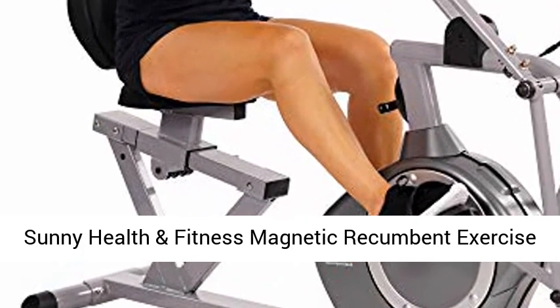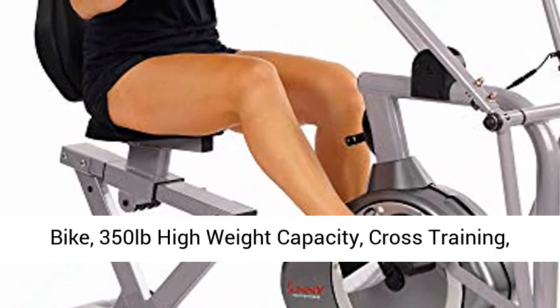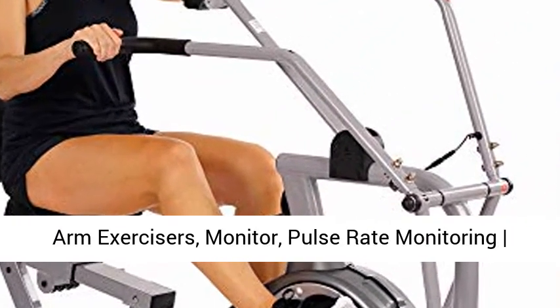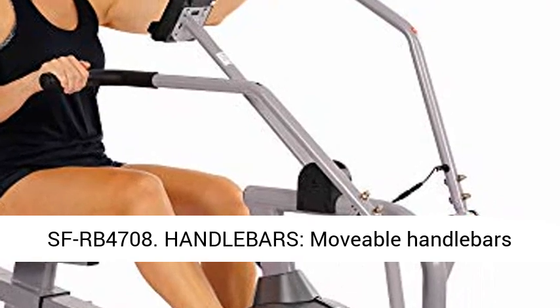Sunny Health & Fitness Magnetic Recumbent Exercise Bike, 350 lbs High Weight Capacity, Cross Training, Arm Exercisers, Monitor, Pulse Rate Monitoring SF-RB4708.